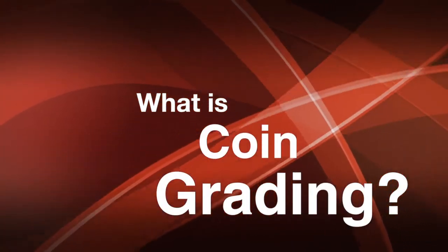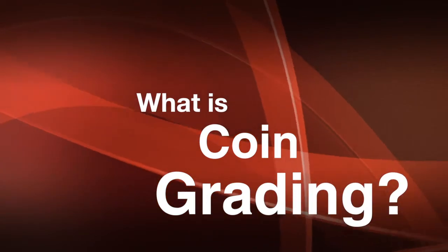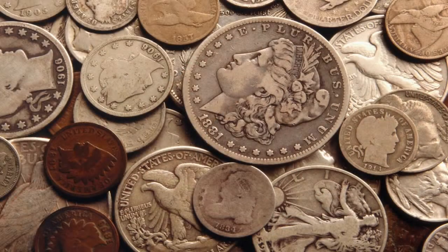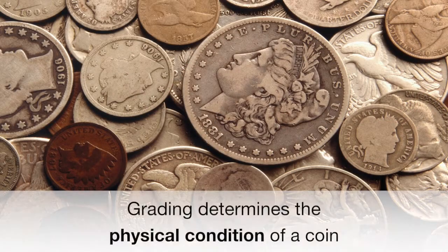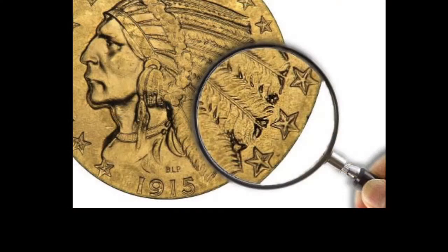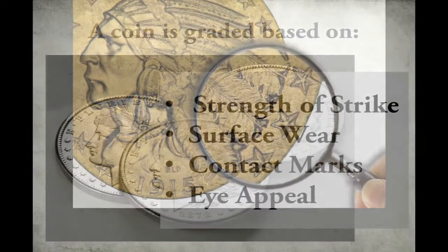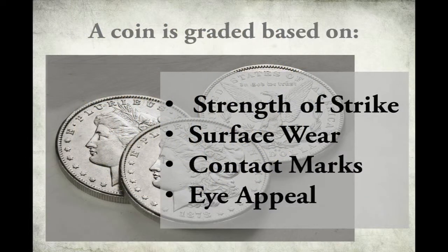What is coin grading? Grading is a way of determining the physical condition of a coin. Coin grading is both an art and a science. According to standards accepted by collectors, a coin is given a grade based on factors such as strength of strike, wear, contact marks, and eye appeal.